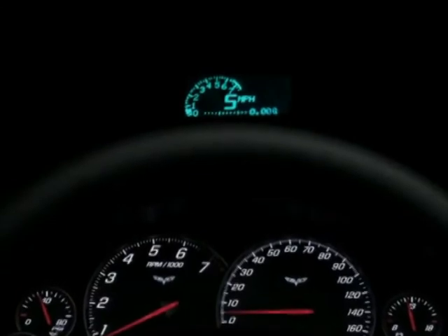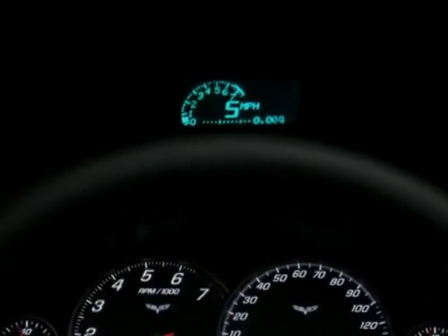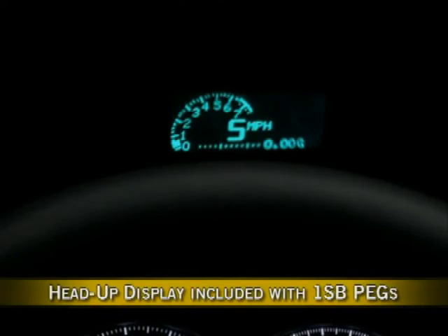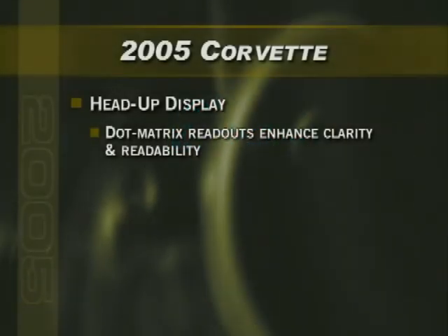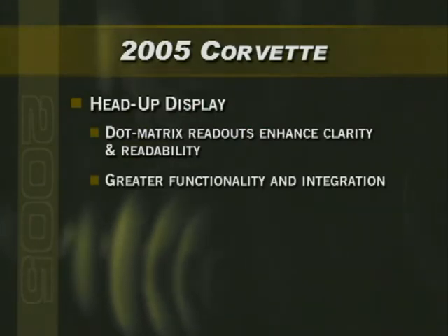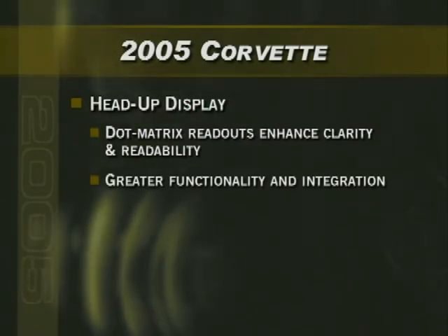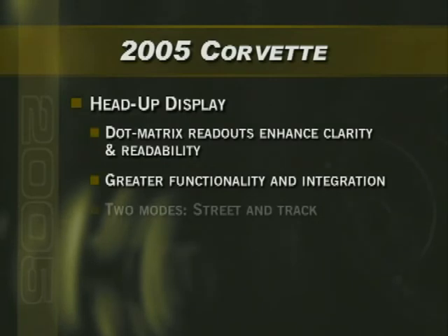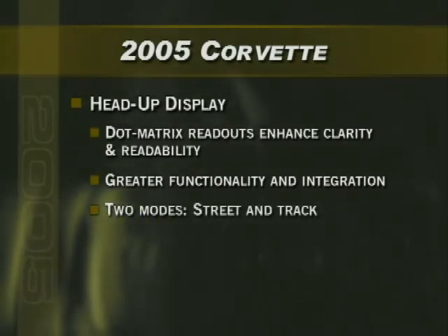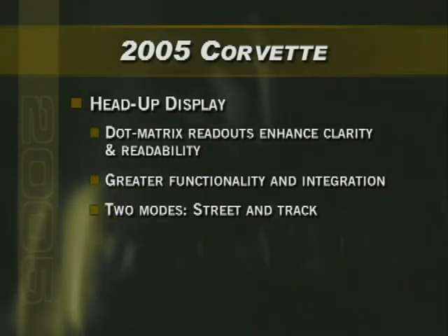Inspired by fighter aircraft technology, the head-up display projects gauge readings and vehicle information onto the windshield, helping drivers keep their eyes on the road. It's included with a 1SB peg on the Corvette coupe and convertible. This latest generation of head-up display uses dot matrix readouts for enhanced clarity and readability, and for 2005 has been improved with greater functionality and better integration into Corvette's instrument panel. The system has two modes: street mode projects digital speedometer, tachometer, warnings, audio, and, if equipped, navigation information.